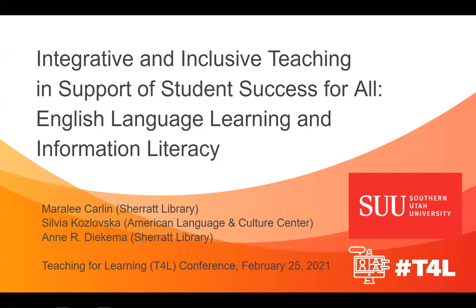Thanks for coming to our presentation, Integrative and Inclusive Teaching in Support of Student Success for All, English Language Learning and Information Literacy. My name is Anne Diekema and I'm an Instruction Librarian and Department Chair at the Sherritt Library at Southern Utah University. I'm here with my colleagues Marilee Carlin, Instruction Design Librarian at the same library, and Sylvia Kozlowska, a lecturer at the American Language and Culture Center.